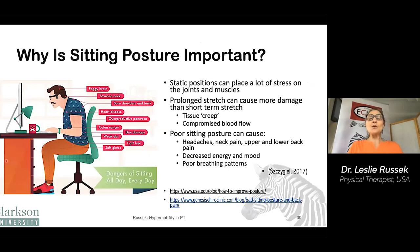Why is sitting posture important? Static positions that you maintain for a long time put a lot of stress on joints and muscles. The upper back and neck are hanging on their muscles and joints. The prolonged stretch can cause more damage than a short-term stretch — we call this tissue creep, where the tissues get longer if you put a gentle load on them for a long time. The prolonged stretch can compromise blood flow to the muscles, which can cause pain. Poor sitting posture can cause headaches, neck pain, upper and lower back pain, decreased energy and mood, and poor breathing patterns.